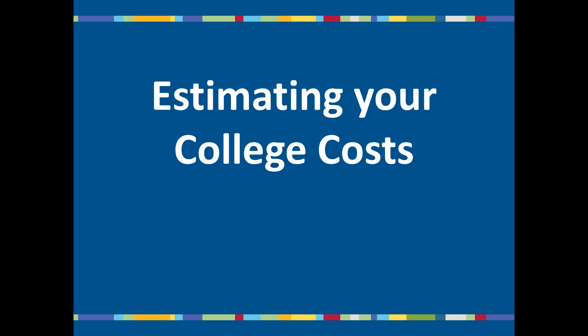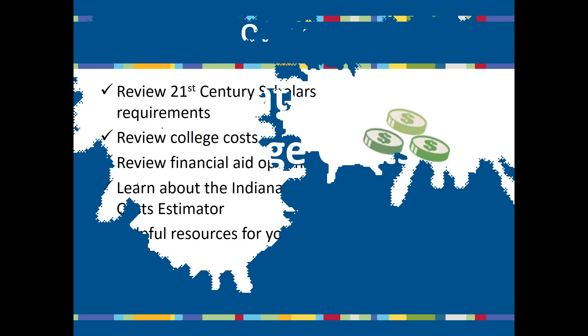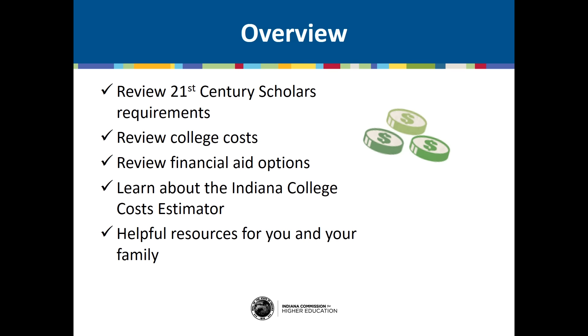Hello, and welcome to Estimating Your College Costs, part of the 21st Century Scholar Success Program. Today, we're going to review the costs associated with college and what your financial aid options are. We're also going to walk you through how to use the Indiana College Costs Estimator, a website you can visit to estimate how much colleges in Indiana will cost you and your family to attend.